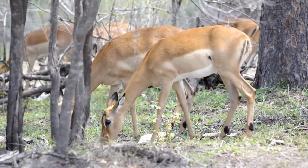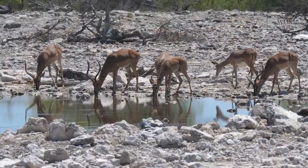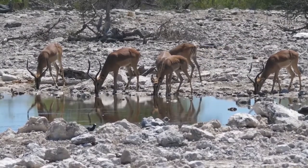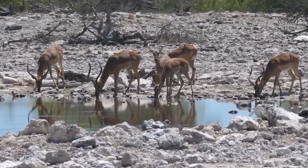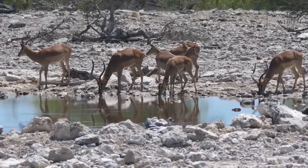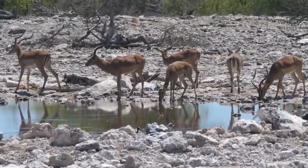Impala typically stick together in herds of 100 to 200 animals. For the dry season, these herds include both males and females working together to find food. When the wet season begins, the herd separates into a male herd and a female herd.